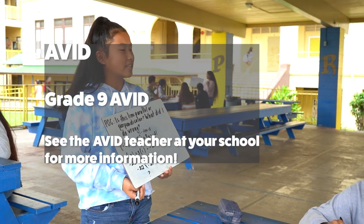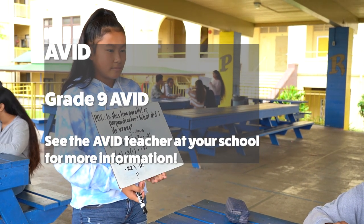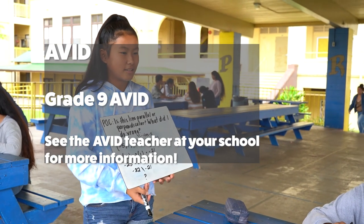For AVID: Grade 9 AVID. For an application, see the AVID teacher at your school for more information.